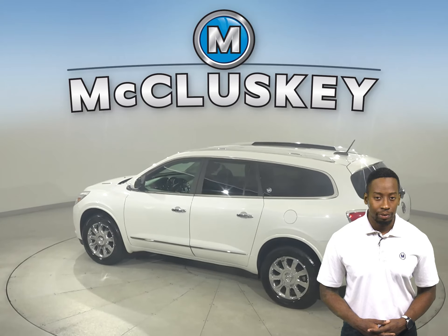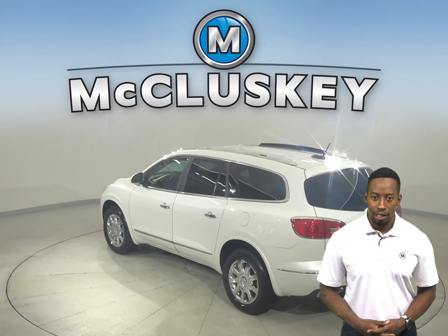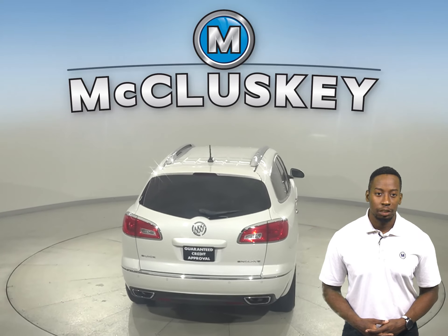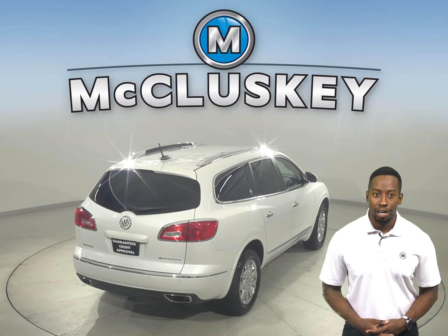This SUV even includes a rear view camera, remote start, and a garage door opener. Underneath the hood you'll find a 3.6 liter V6 engine with a 6-speed automatic transmission with overdrive.